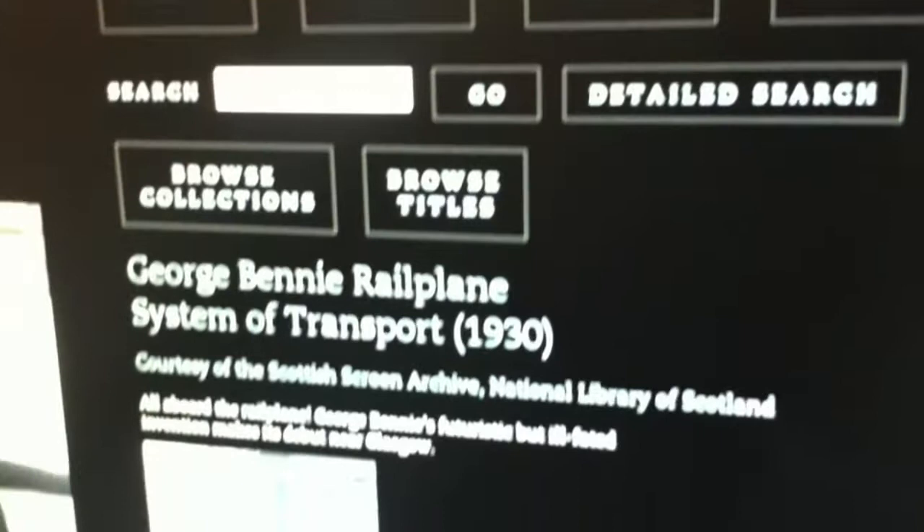You could see anything from Victorian street scenes of Glasgow over 100 years ago, bustling city life, 1970s TV drama that's not been shown since it was first broadcast. You've got some of the more iconic titles — feature films like Danny Boyle's Shallow Grave, gorgeous 50s colour travelogues, retro kids TV — there's all sorts there.